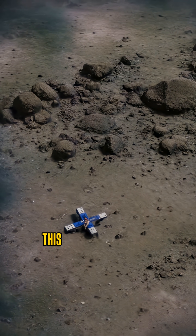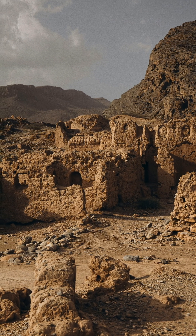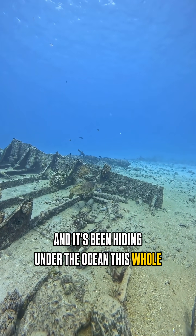Take a look at this image. This might be the oldest man-made megastructure in Europe. It was built more than 10,000 years ago and it's been hiding under the ocean this whole time.